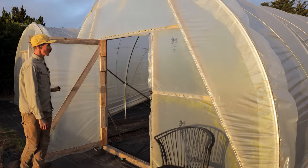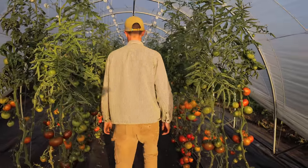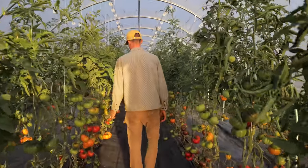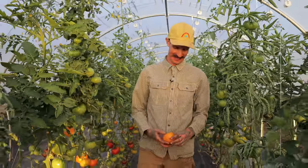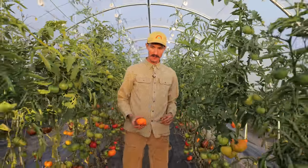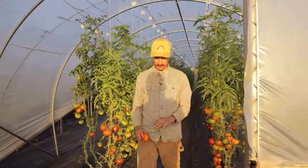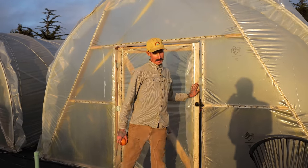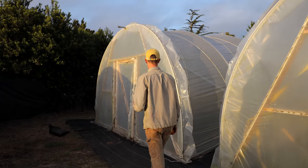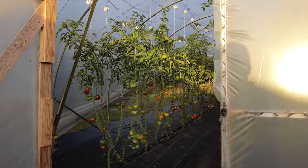We have a gorgeous tunnel full of heirloom tomatoes. These are our first year doing them on grafted rootstock. One of my favorite things to do is just wander the farm and eat everything — you've got to quality-control your whole farm every day and make sure it's tasting delicious. And this next tunnel is more of the same, a little bit more of the grafted heirlooms.